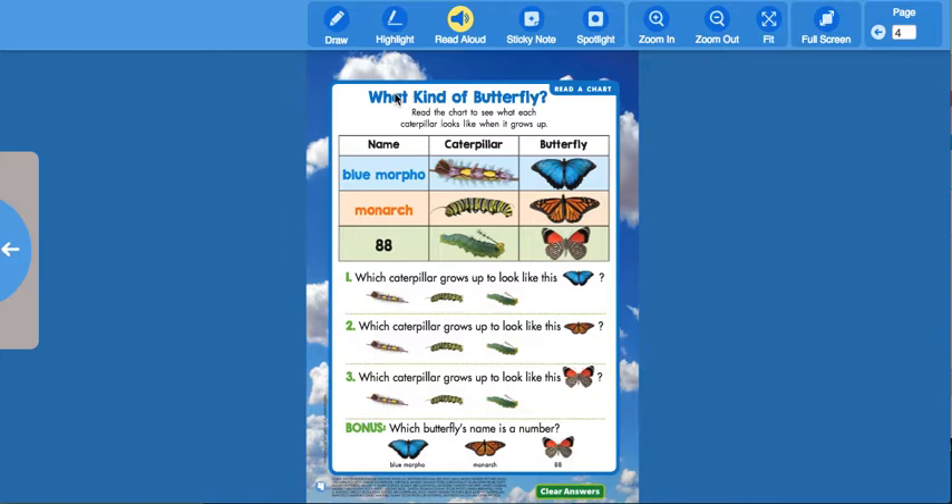On the next page, the back cover, it says 'What kind of butterfly?' Read the chart to see what each caterpillar looks like when it grows up. Over here is the name of the butterfly, what it looks like as a caterpillar, and then what it looks like when it grows up to be a butterfly.